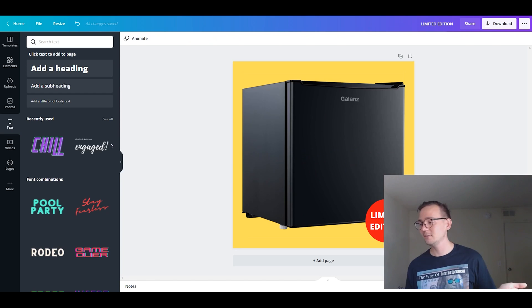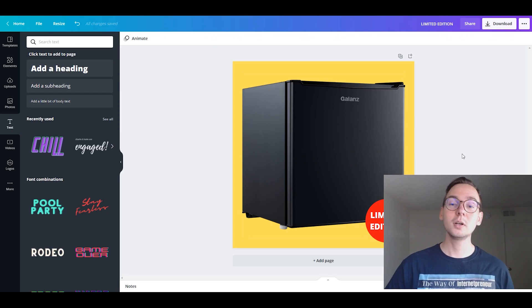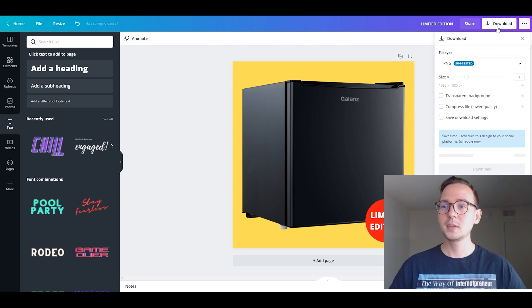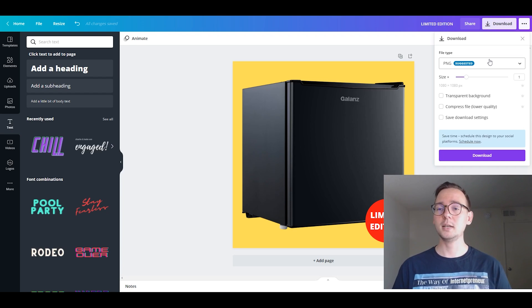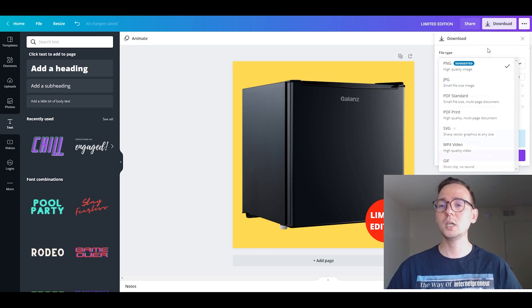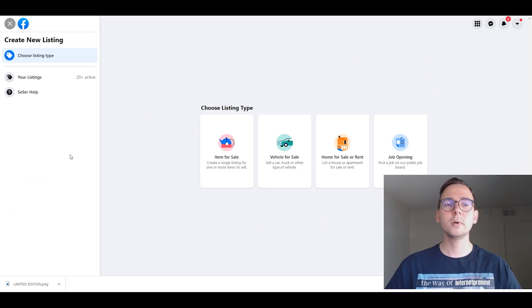Now I have a main image that makes me stand out from the competition and I can upload it to Facebook Marketplace. Click 'Download' and make sure to download as PNG — PNG is designed for the online and digital sphere. JPEG is fine too, but PNGs are meant for web use. The image is now downloaded and ready.